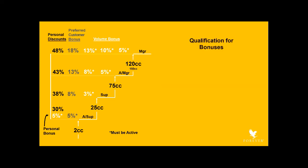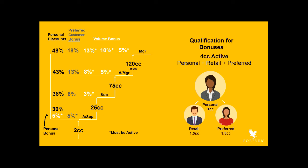There are some requirements to qualify for the personal, preferred, and volume bonuses. In order for assistant supervisors to receive the personal and preferred customer bonuses, and for supervisors and above to receive the volume bonus, you must be active during the month in which those bonuses were generated. You're considered active when you and your retail and preferred customers order a total of four case credits, at least one of which is ordered in your own name. The personal bonus of an assistant supervisor who is not active will roll up to the next active FBO in the line, even if that upline FBO is an assistant supervisor. The volume bonus of a supervisor and above who is not active will similarly roll up to the next active FBO in that line, even if that upline FBO is at the same sales level.